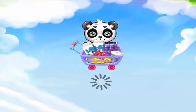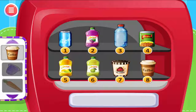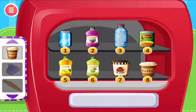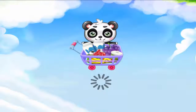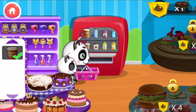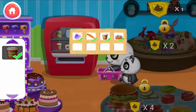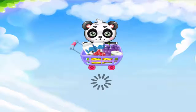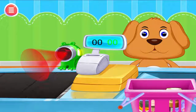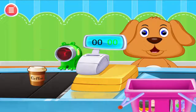Drinks. Choose the right drink for them. Wonderful! Let me see what you bought. I need to scan it.